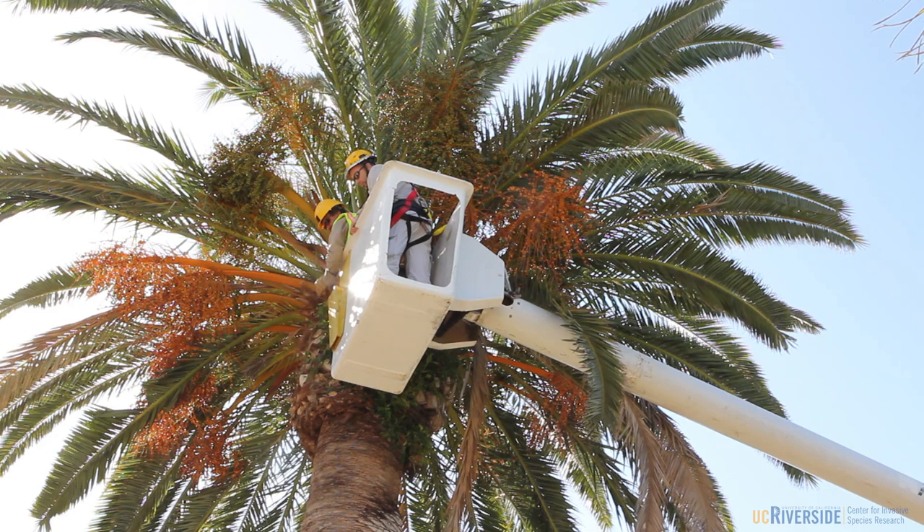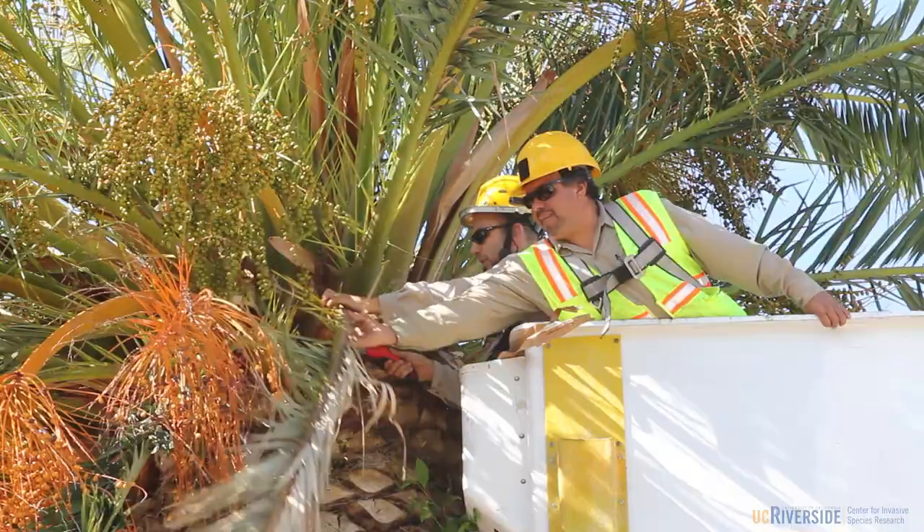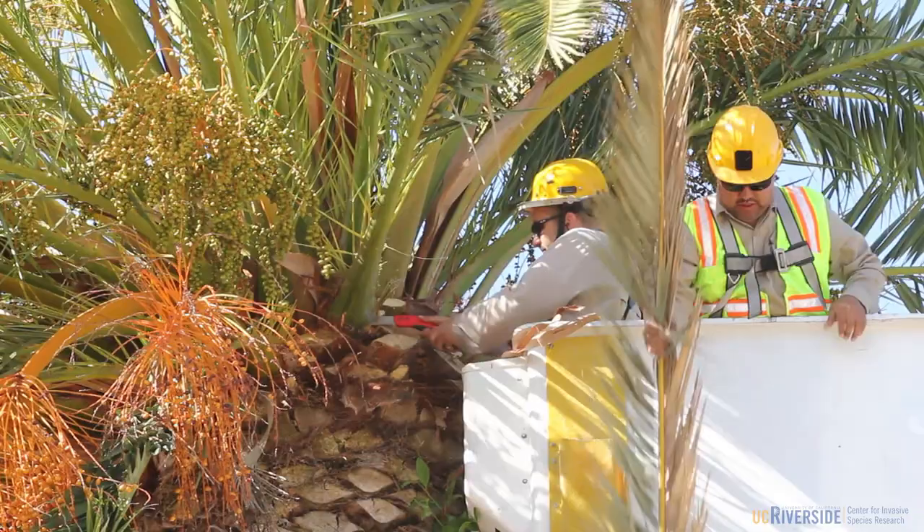This observation window was approximately six to seven feet in width, and the idea behind the observation window was to allow easy visual access into the crown of the palm tree to look for red palm weevil feeding damage.